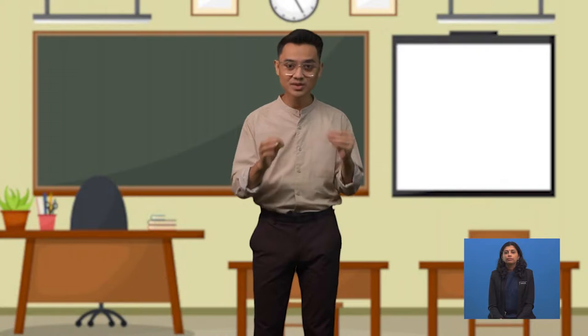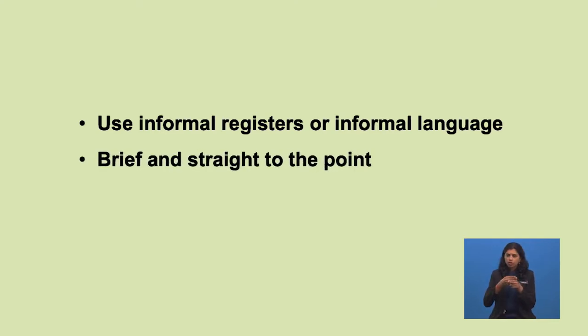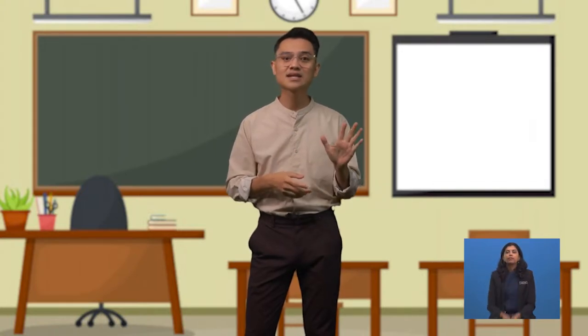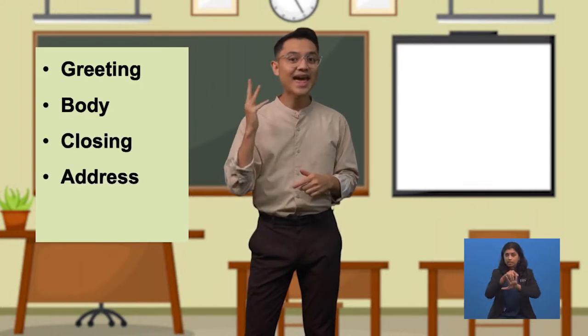We write postcards to our friends, family and loved ones. Therefore, you will use informal registers or informal language to write. Postcards are not like letters where you write lengthy explanations — they are mostly written briefly and straight to the point. Since postcards have no envelopes, be careful not to write personal matters in them. Remember the five parts of a postcard: greeting, body, closing, address, and stamp.